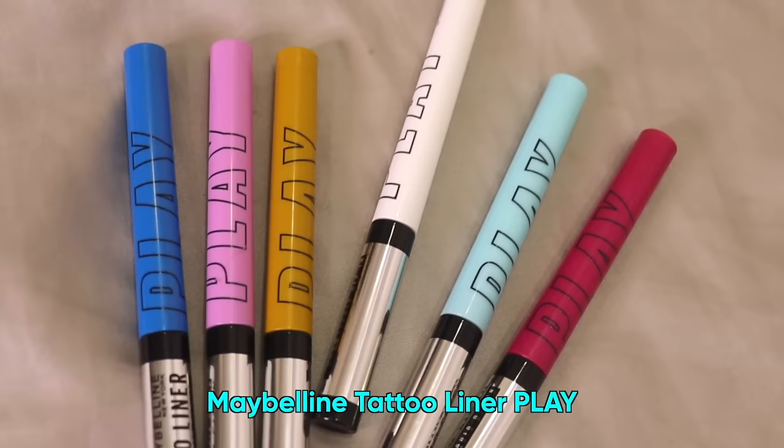Hi guys, it's me Kareena back again with another exciting eye makeup look. Today we'll be playing with some bold colors for today's eye makeup look with Maybelline's newly launched Tattoo Liner Play, featuring six stunning shades. Don't be afraid to play with some bold colored liner looks on your eyes.